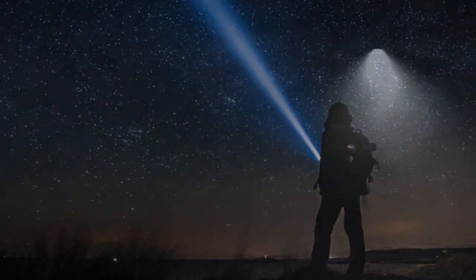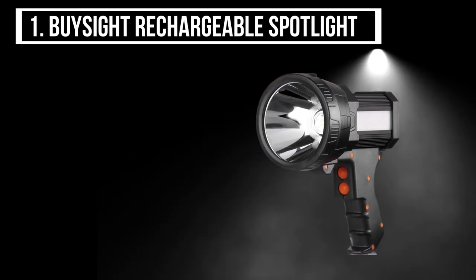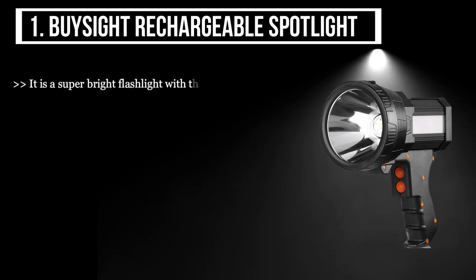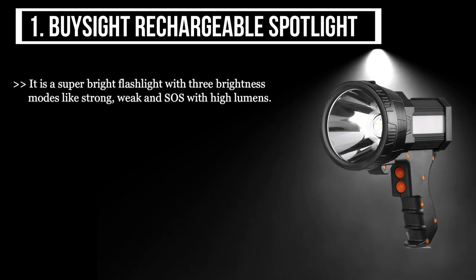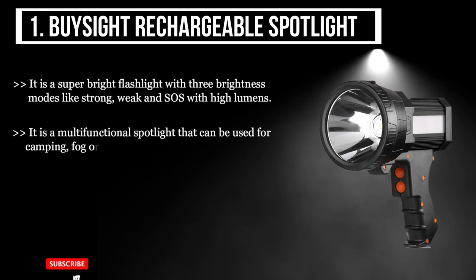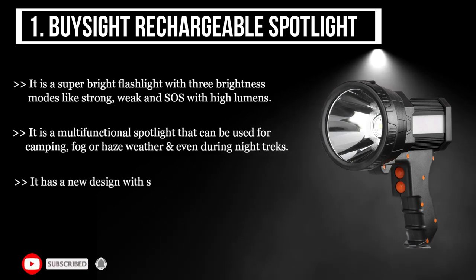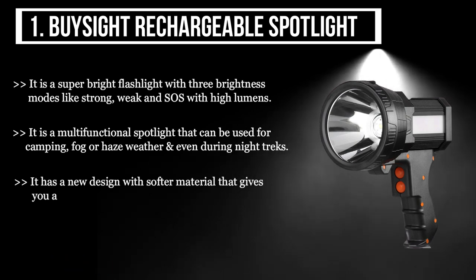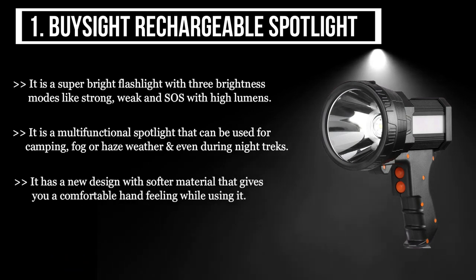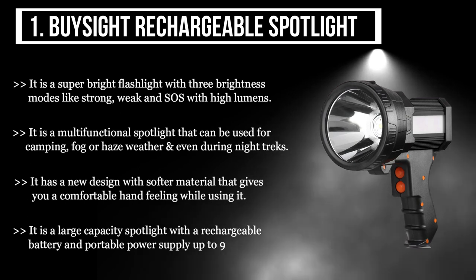The first product we have is the Bysight Rechargeable Spotlight. It is a super bright flashlight with three brightness modes — strong, weak, and SOS — with high lumens. It is a multi-functional spotlight that can be used for camping, fog or haze weather, and even during night treks. It has a new design with softer material that gives you a comfortable hand feeling while using it. It is a large capacity spotlight with a rechargeable battery and portable power supply up to 9,000 milliampere hours.